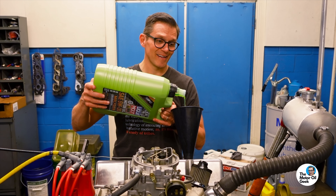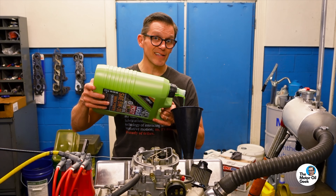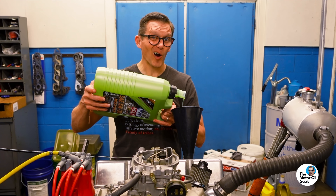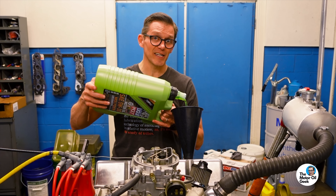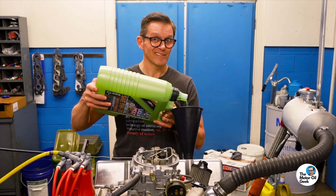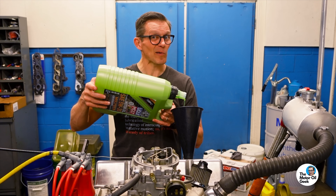Not doing the proper flushing like we're doing here is one of the main reasons that a lot of the dyno oil tests you've seen aren't valid. If you're not doing this kind of flushing between each oil, you're not getting valid results. It's a lot of hard work to get it right.